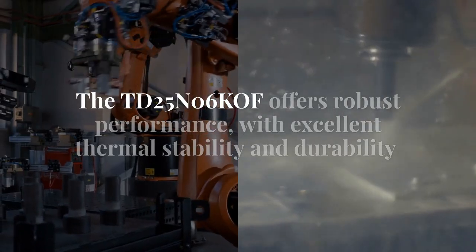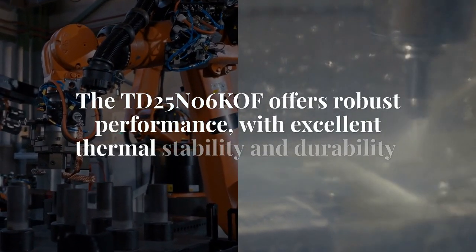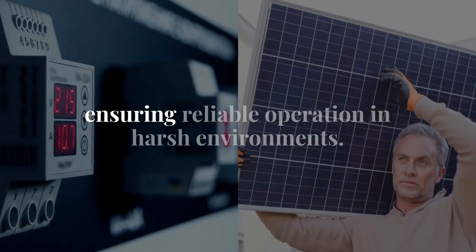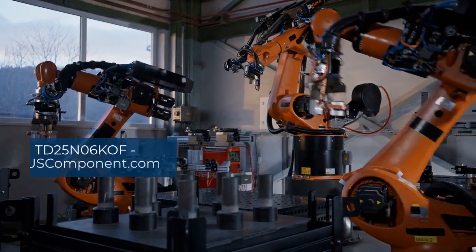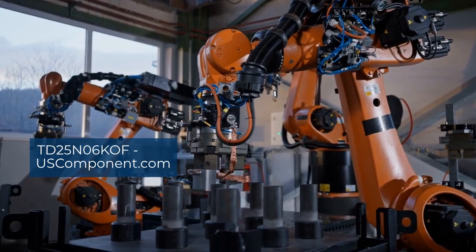The TD25N06KOF offers robust performance with excellent thermal stability and durability, ensuring reliable operation in harsh environments. Its advanced design minimizes power loss and enhances overall system efficiency.